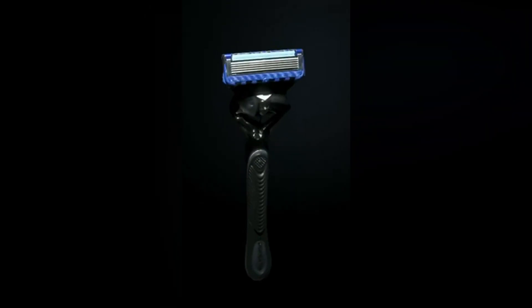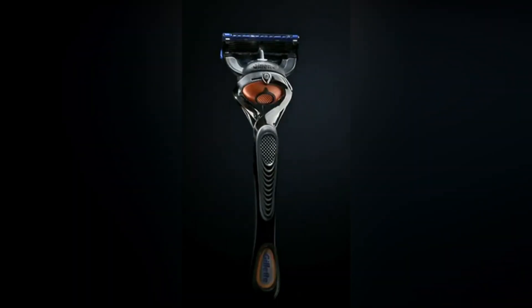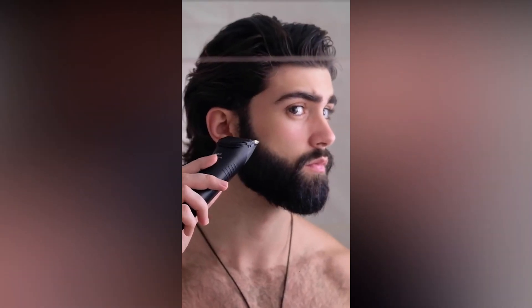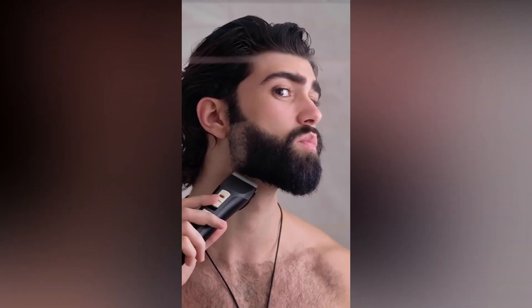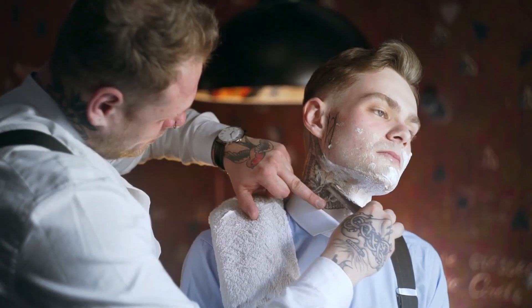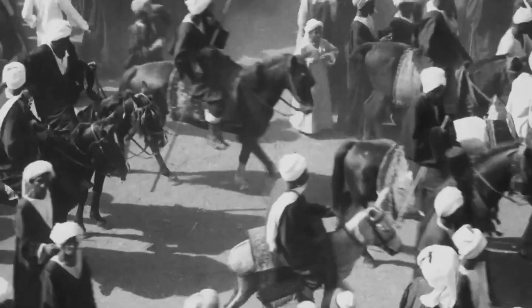Ever wondered how people managed to shave before Gillette came along with their fancy razors? Think about it. How did our hairy ancestors keep their faces looking so dapper without modern day tools? Well, get ready to dive into the hairy world of pre-Gillette shaving history, because we're about to take you on a wild ride.